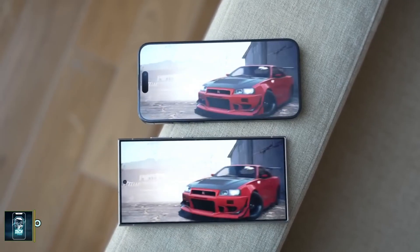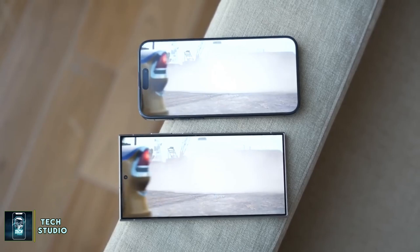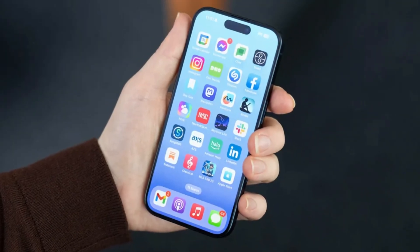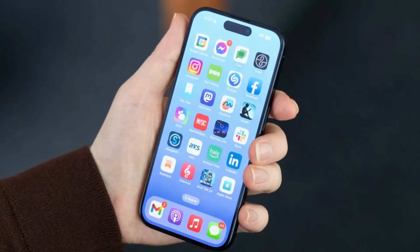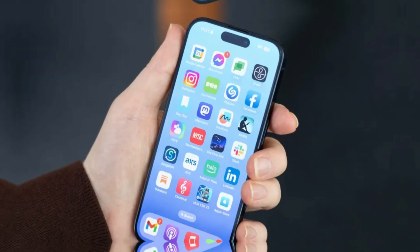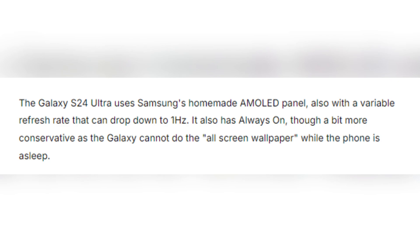Display differences. When it comes to display, both phones boast impressive technology. The iPhone 16 Pro Max features a 6.9-inch OLED panel with a 120Hz refresh rate and an always-on display that can drop its refresh rate to just 1Hz, keeping your wallpaper or photos visible even when the phone is asleep. Samsung's Galaxy S24 Ultra also features a 120Hz refresh rate and an always-on display.